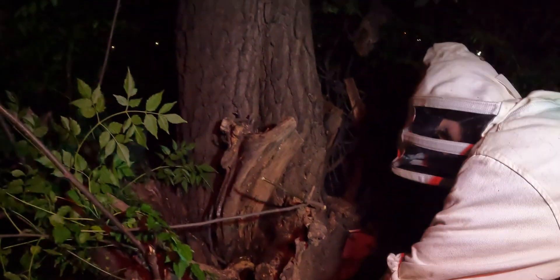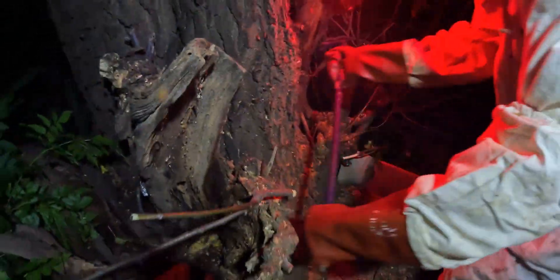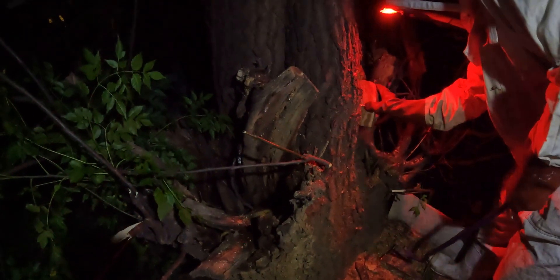With the first cut we smelled it — wax, honey, heat. And then there it was: full pollen, just behind the bark. Right on target. This wasn't luck. It was planning, precision, and knowing the species.